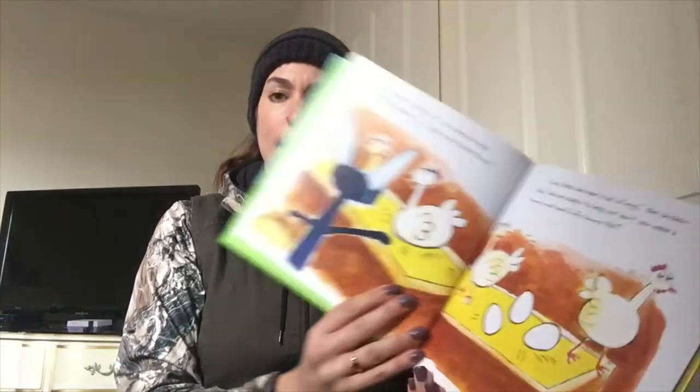Happy Easter, chickens. Do you have any eggs today? Pete asked. I am helping the Easter Bunny. Sure, Pete, we have lots of eggs, the chicken said. We are happy to help, but don't you need a bunny nose and fluffy bunny tail?